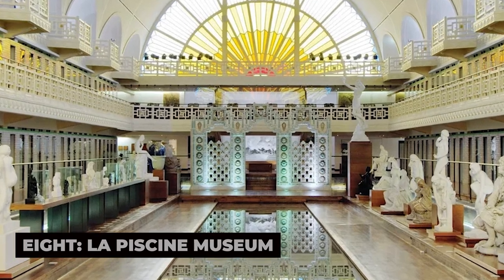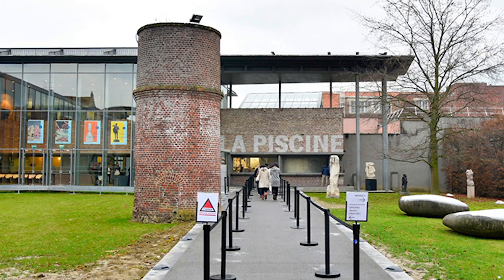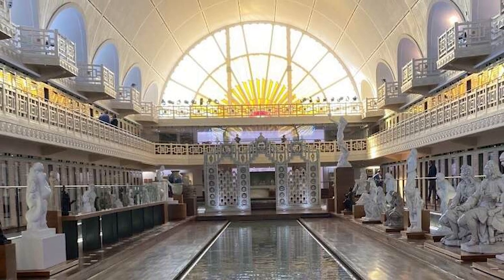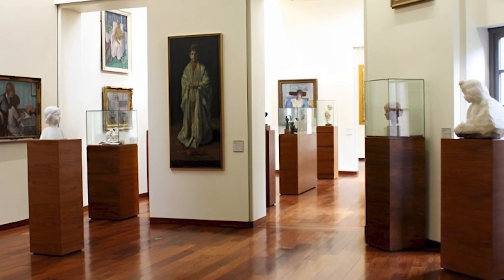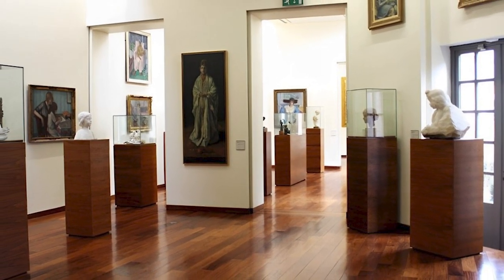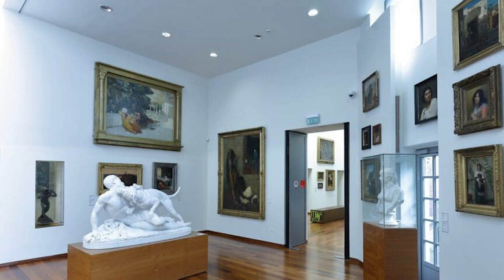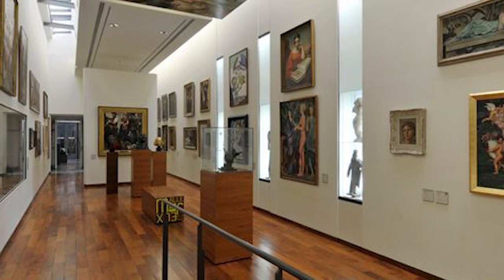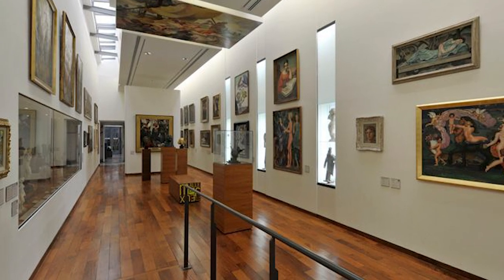8. La Piscine Museum. A short train ride from Lille, in the nearby town of Roubaix, you'll find the La Piscine Museum, one of the most unique art museums in France. Housed in a stunning art deco building that was once a public swimming pool, it is a museum of art and industry. The collection includes 19th- and 20th-century paintings, sculptures, textiles, and ceramics, all displayed in a space that retains the original features of the pool, including the tiled walls, arched windows, and the reflection of artwork in the still water of the central basin. The blend of art and architecture creates a truly captivating experience, and La Piscine is considered one of the most innovative museums in the region.